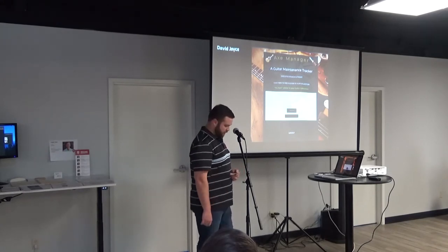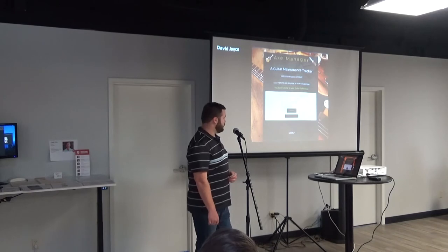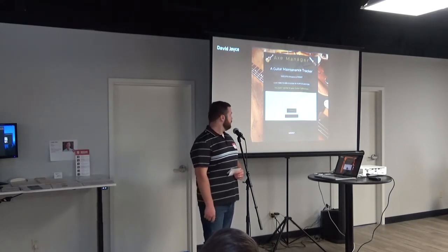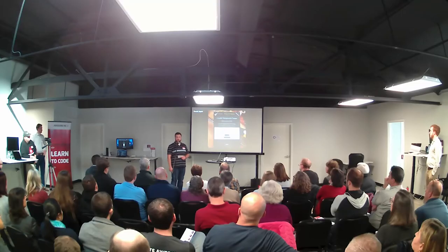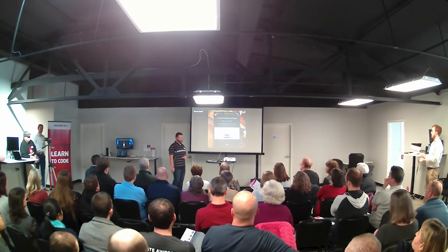My future plans for this app are to finish the complete functionality of the task management portion and allow users to upload images of their own guitars. Again, my name is David Joyce, my app is Axe Manager, and I'd be happy to answer any questions. Thank you.